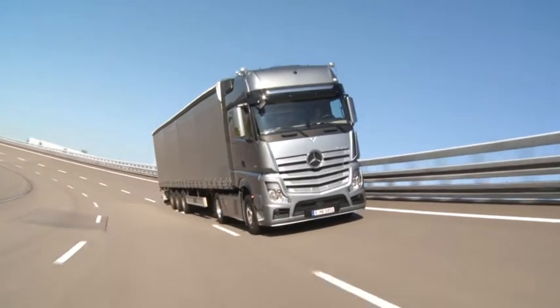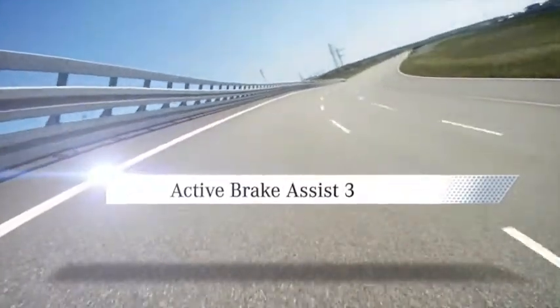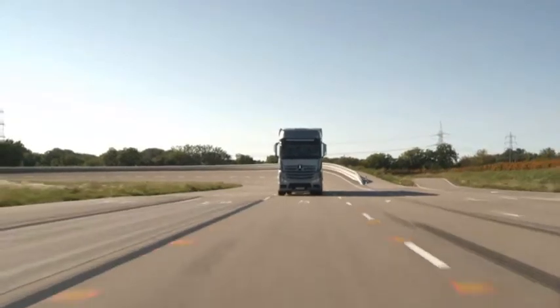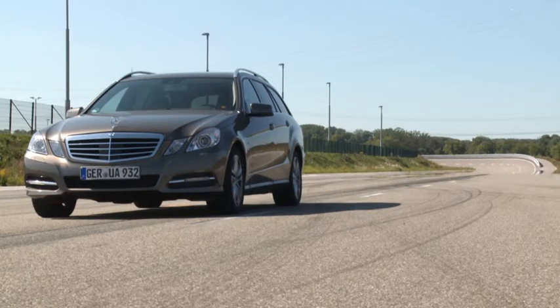The new dimension of safety: Active Brake Assist 3. Active Brake Assist 3 offers a high standard of safety. It monitors the traffic ahead of the vehicle and is able to react not only to moving objects but also to detected stationary obstacles.